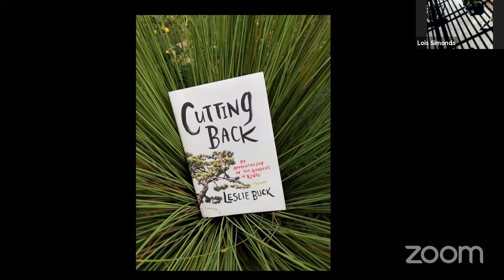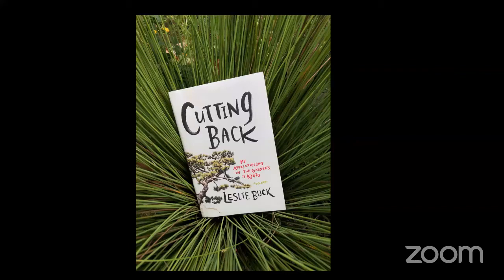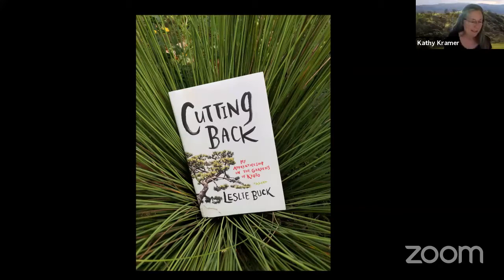We are now at Leslie Buck's garden in Berkeley. Leslie may be best known as the author of her New York Times reviewed garden memoir, Cutting Back: My Apprenticeship in the Gardens of Kyoto, when she studied with one of the oldest and most highly acclaimed landscape companies in Japan. During this time, Leslie pruned while precariously balanced on bamboo poles lashed on high branches, and she worked through thunderstorms, freezing downpours, and even an earthquake. I thoroughly enjoyed reading this engaging book.